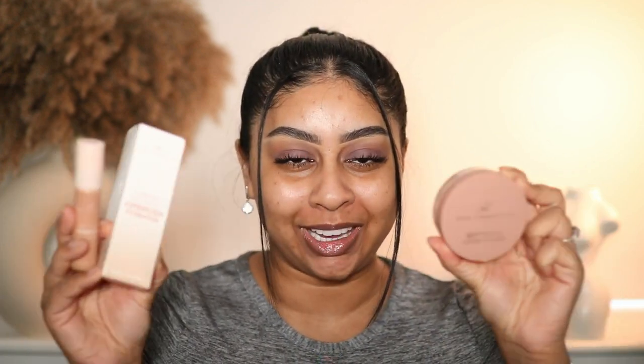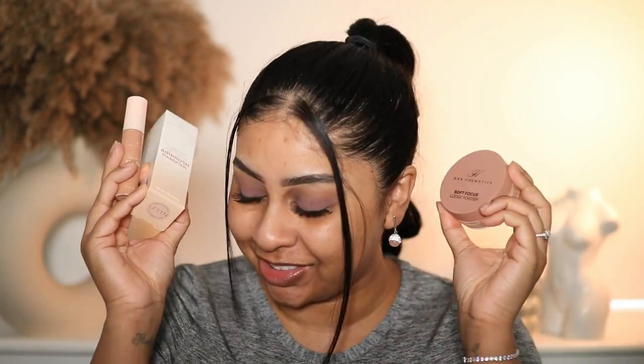Hey guys, we're finally reviewing HMB Cosmetics on this channel. I know it's been long awaited so here it is. I've already tried the concealer and the powder and I'll give you my thoughts and show the application, but today we're really testing out the foundation.